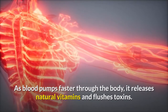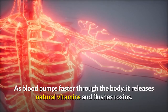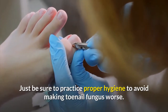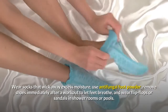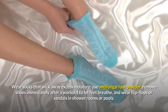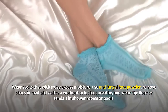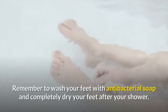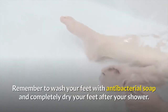Number fourteen: exercise. Regular exercise can expedite the healing process. As blood pumps faster through the body, it releases natural vitamins and flushes toxins. Just be sure to practice proper hygiene to avoid making toenail fungus worse. Wear socks that wick away excess moisture, use antifungal foot powder, remove shoes immediately after a workout to let feet breathe, and wear flip-flops or sandals in shower rooms or pools. Remember to wash your feet with antibacterial soap and completely dry them after your shower.